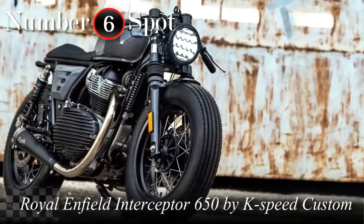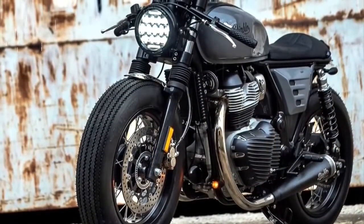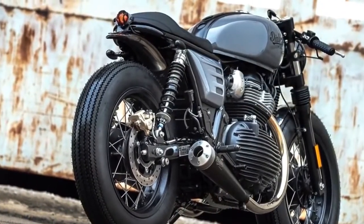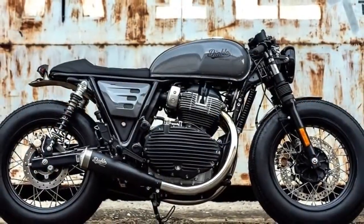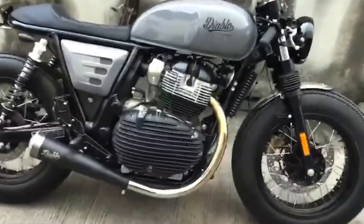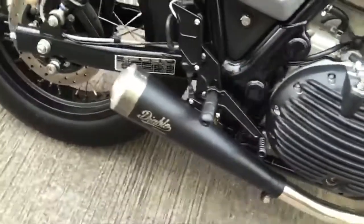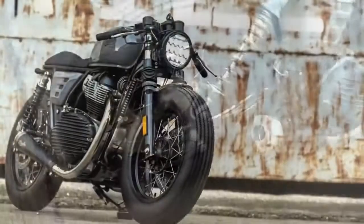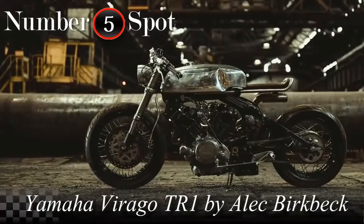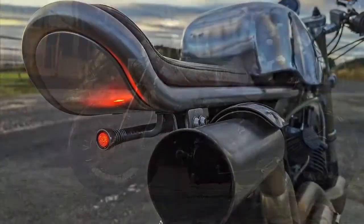And he did it again. In case you haven't noticed, this is the second motorcycle on this top 10 from the same builder, and I'm not surprised at all. Because this Royal Enfield looks so beautiful that it would be a crime not to be on this ranking. An amazing transformation that really deserves a lot of respect. But this one deserves even more — not only because of how it looks, but also because of the sound.